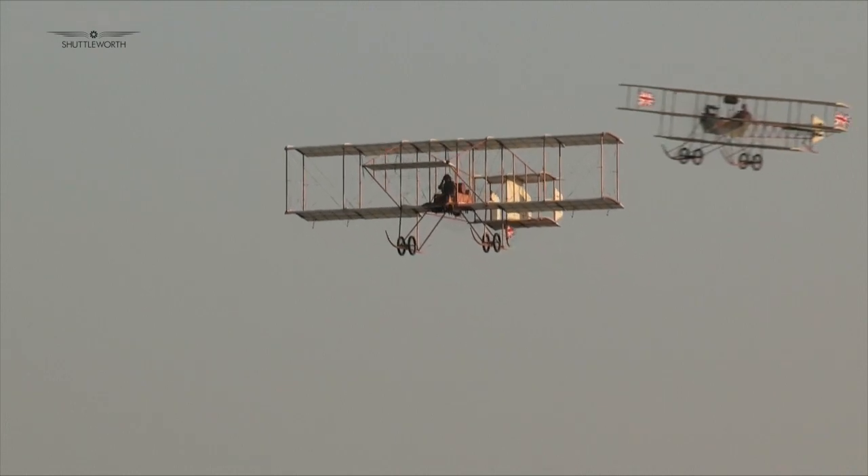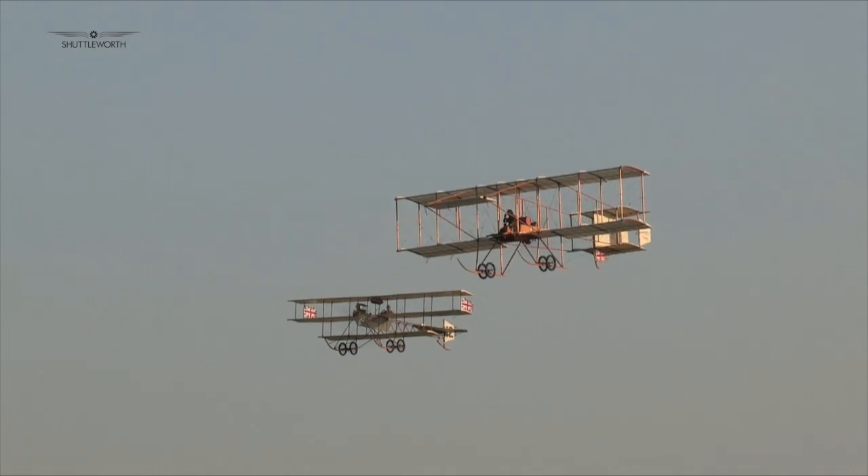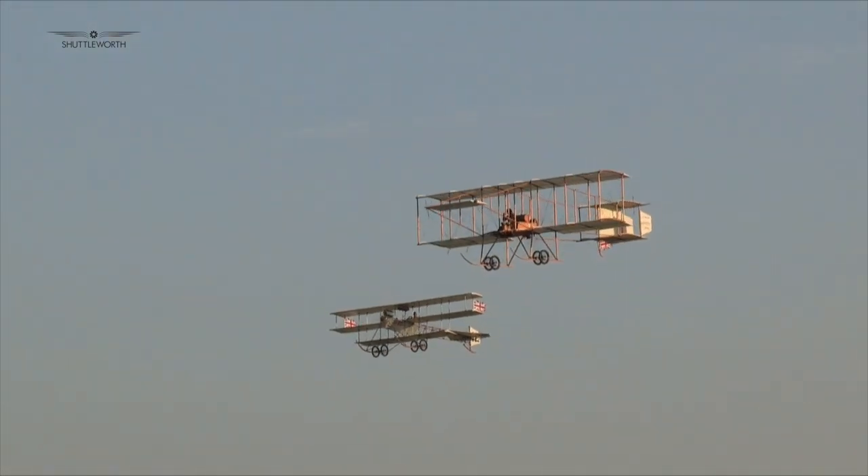Closing the show was a fitting Shuttleworth finale — The Edwardians. It was left to the Bristol Boxkite and Avro Triplane to bring things to a close on this occasion.